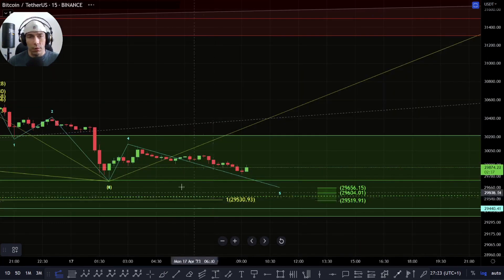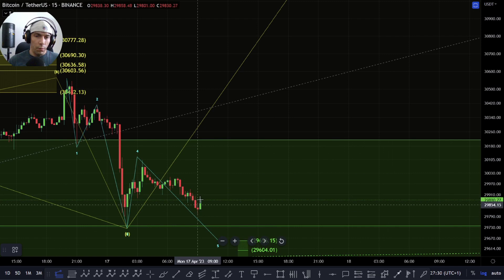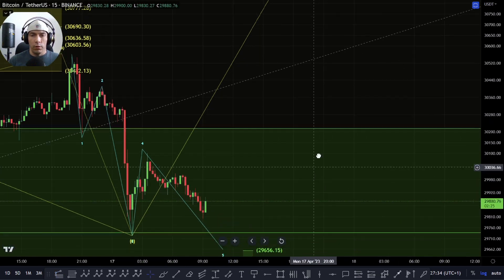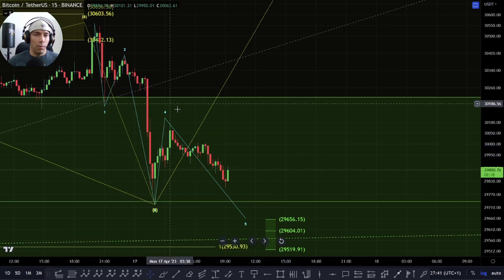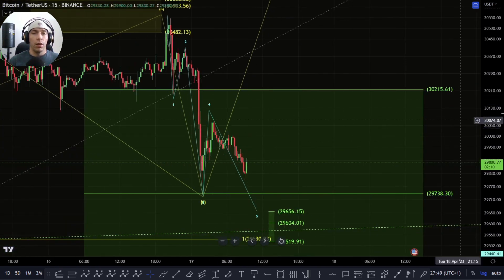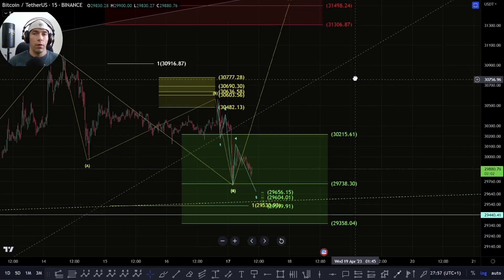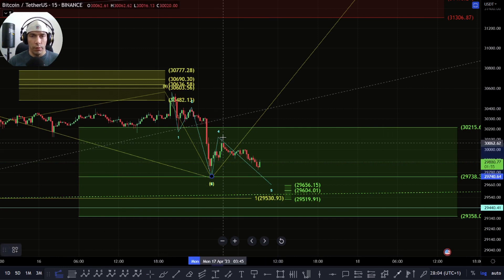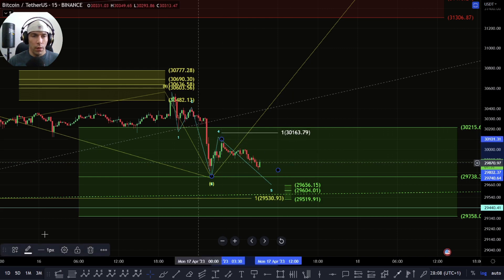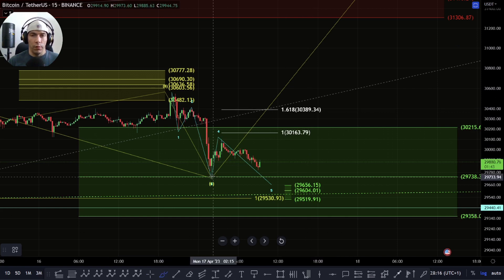On the smaller time frame it just looks corrective to the upside at the moment, so I would be anticipating this move coming down a little bit more and potentially heading down towards this lower range of 29,656 to 29,519. That would be my primary expectation here, but obviously that would be as long as we stay below 30,194, otherwise we could potentially be looking to have a move to the upside in this fifth wave up into this zone of 31,810 to 31,306. For more confirmation that we are within a five-wave structure up, I'd want to see a move up towards this zone of 30,389.